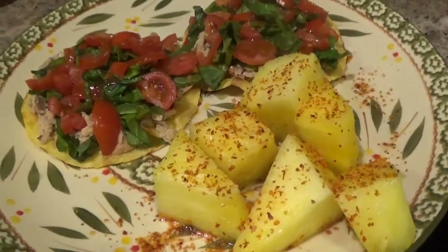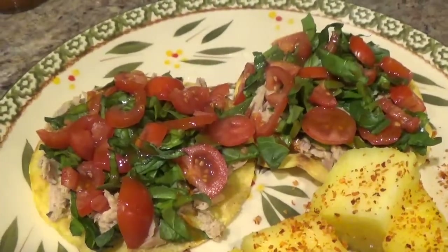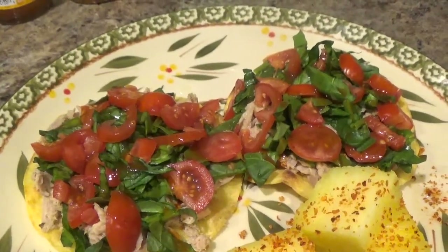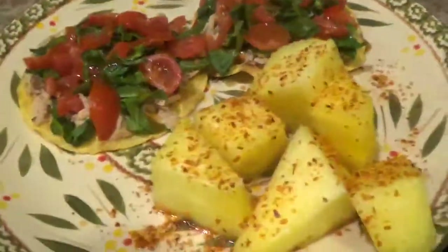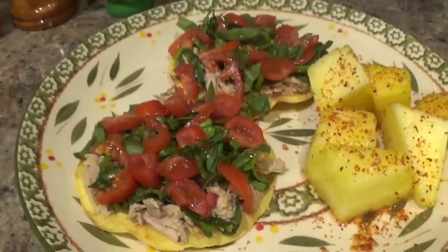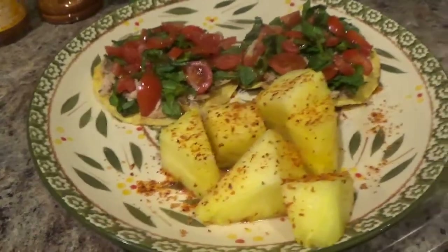Here's my lunch: half a cup of pineapple, two 25-calorie Mission tortillas as tostadas, a 70-calorie StarKist Ranch tuna pouch, a quarter cup of chopped spinach, a quarter cup of chopped tomatoes, a little lime juice, a little tajin, and Taco Bell mild sauce. This is my lunch for 188 calories — basically fish tostadas. These get so crispy — it's the crunch for me.